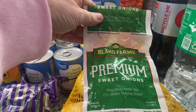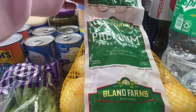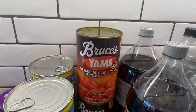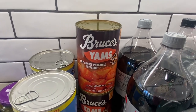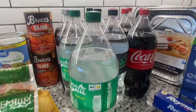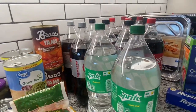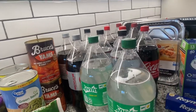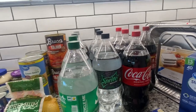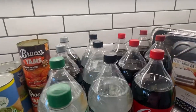We have some premium sweet onions — the three pound bag. Two cans of Bruce's yams, cut sweet potatoes in syrup. I tried to get a variety of drinks since everybody's coming to my house for Thanksgiving. We'll have 20 to 25 people depending on who all from the extended family comes, so I just tried to get a variety of drinks that I felt like everybody would want.